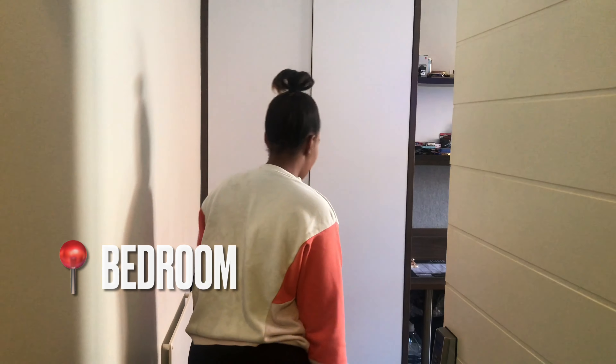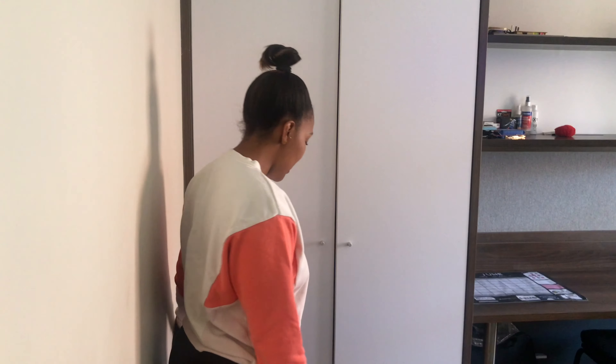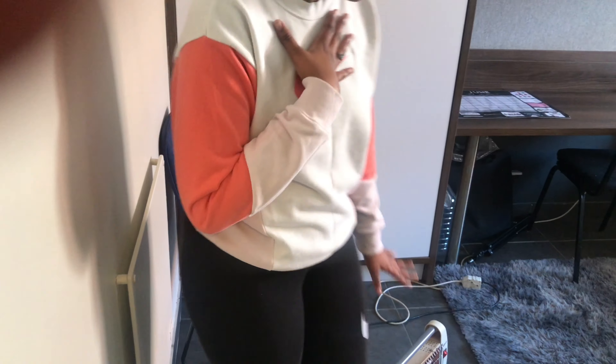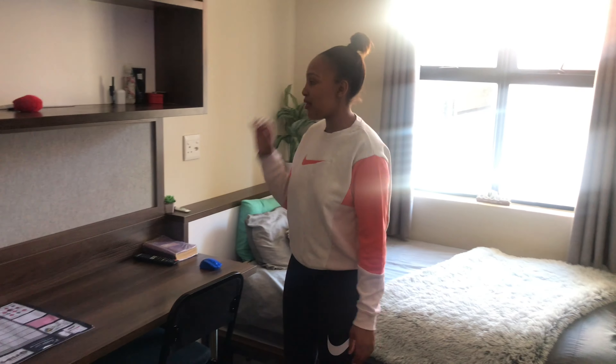Before we come in, what you see is my wardrobe — it has enough space, but as a girl, you can never have enough space. There's this little chair and there's a heater which is on because it's cold. I have my own personal heater because the built-in one does nothing. When you come in, you take off your shoes and step on the mat.